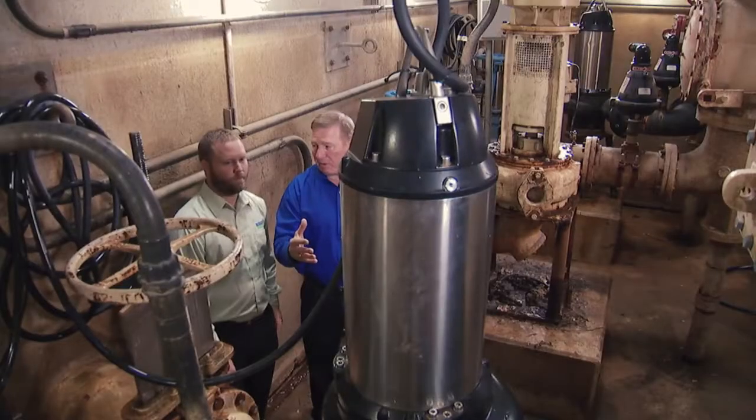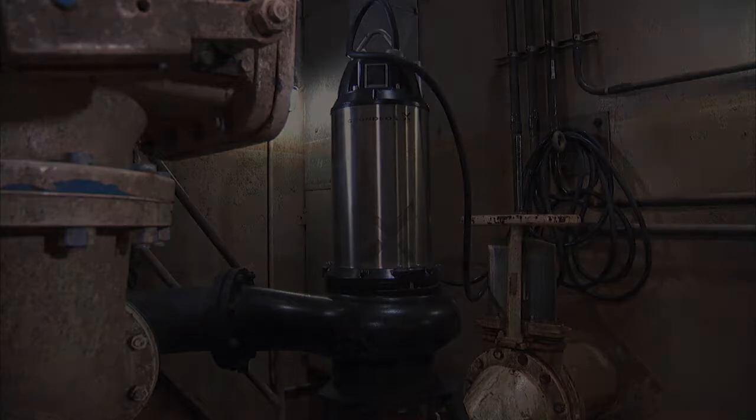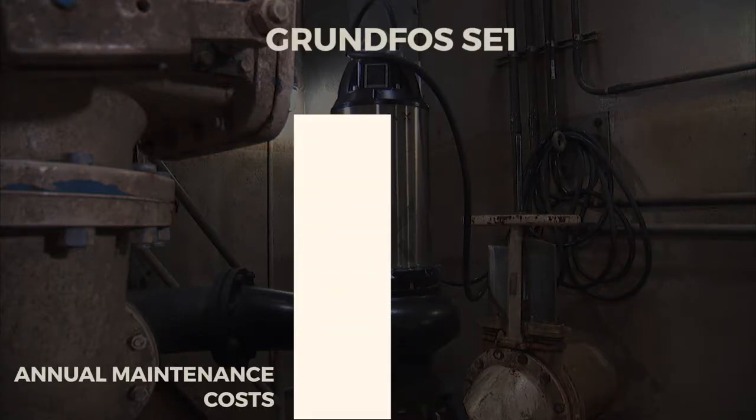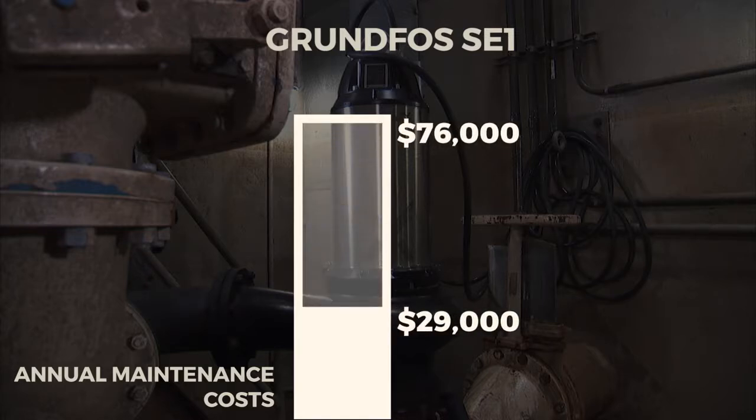For Harris County, the results have been nothing short of spectacular. For each of the lift stations, the Grundfos solids handling wastewater pumps reduced annual maintenance costs from $76,000 to $29,000 a year — a staggering 61% reduction in maintenance.